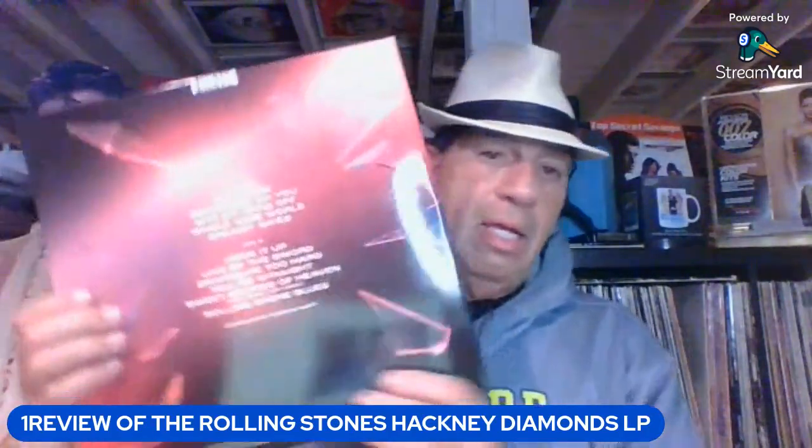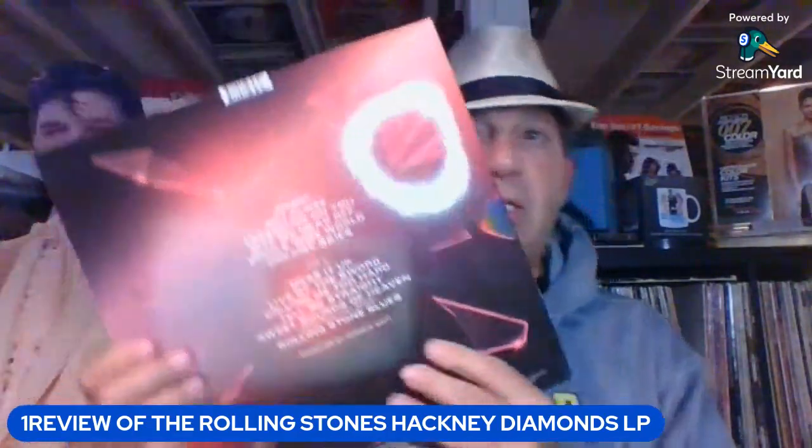Interestingly, the only guest listed on the back cover is Lady Gaga — not Sir Paul, not Stevie Wonder, not Elton John, not Bill Wyman. Lady Gaga is huge, but she's relatively a baby compared to those legends. I guess she has a good agent — that must have been part of the deal. It's also interesting that Andrew Watt is actually co-writing with Mick and Keith on this record, which will be interesting to see play out when they tour these songs.